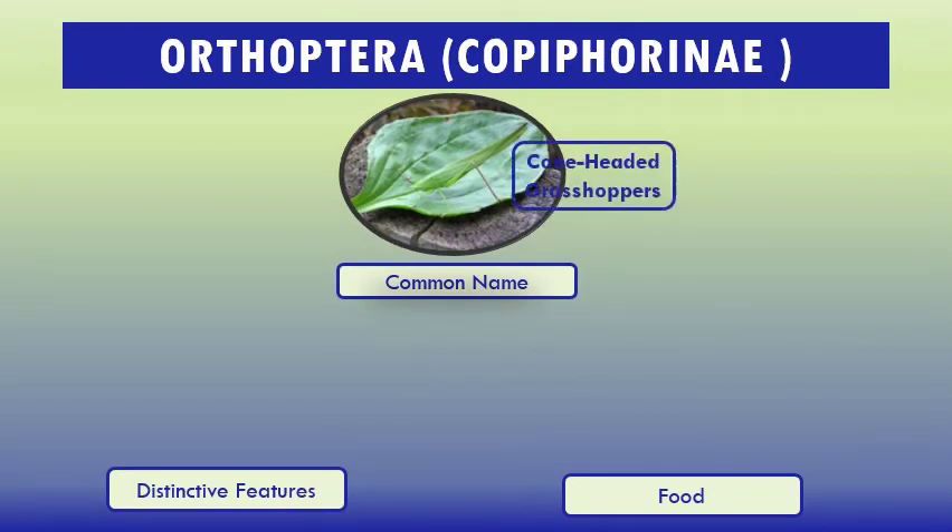Subfamily Copiphorinae, common name cone-headed grasshoppers. These are cone-headed grasshopper-like insects with an extended cone-shaped projection on their heads, directed forward in front of the base of the antennae. The female is considerably larger than the male, and in some species the largest male is smaller than the smallest female. Like other members of the cricket suborder Ensifera, they differ from grasshoppers suborder Caelifera in having filamentous antennae that are longer than their body.